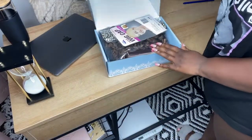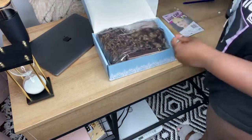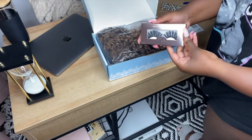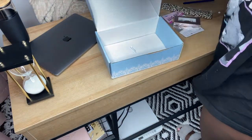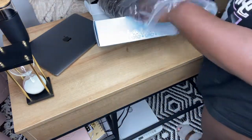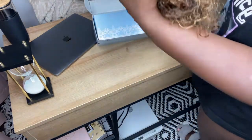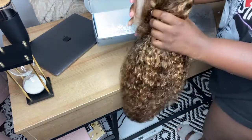Hey guys, so for my birthday I wanted to treat myself with this really trendy honey blonde wig that everyone is getting right now. Like all I see is honey blonde and highlights. So I went over to Eunice and got this wig — I believe it was 24 inches, and I think it's a deep wave if I'm not mistaken.